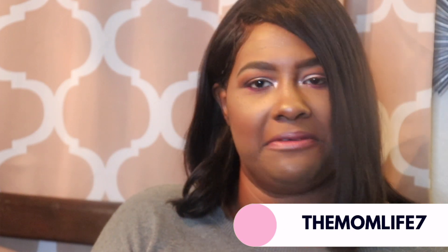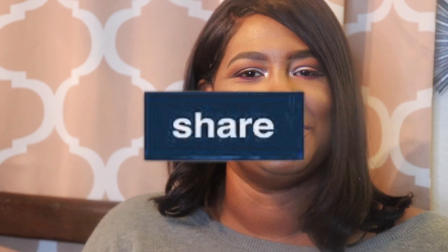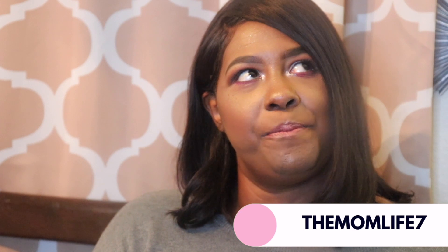Hey everyone, welcome back to my channel, The Mom Life 7. Today I have another 99 cent store haul for you guys. I'm kind of excited about this because I'm finally caught up. When I was so sick over the holidays, I had people helping me and they mixed up my old stuff with new stuff. If you like videos like this, please don't forget to give me a thumbs up, comment, share, and subscribe. Don't forget to stay tuned for that 1,000 subscriber appreciation giveaway coming up after this haul. Welcome to my new subscribers and thank you to my returning subscribers.